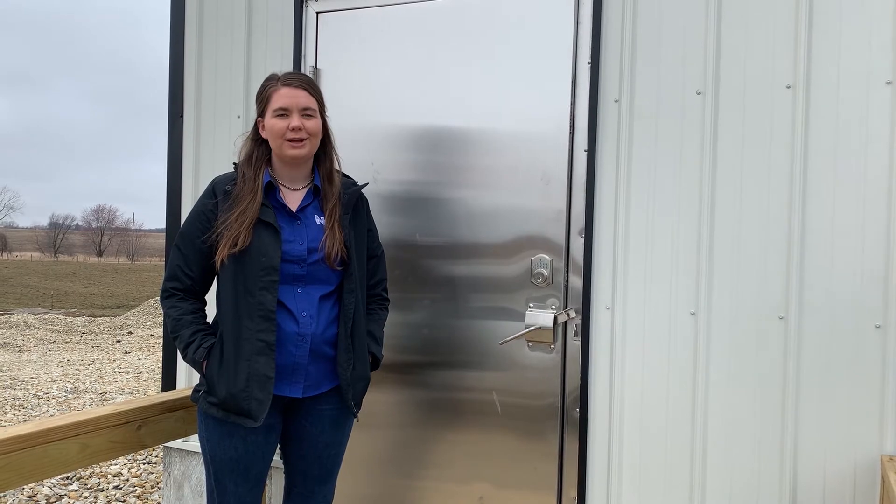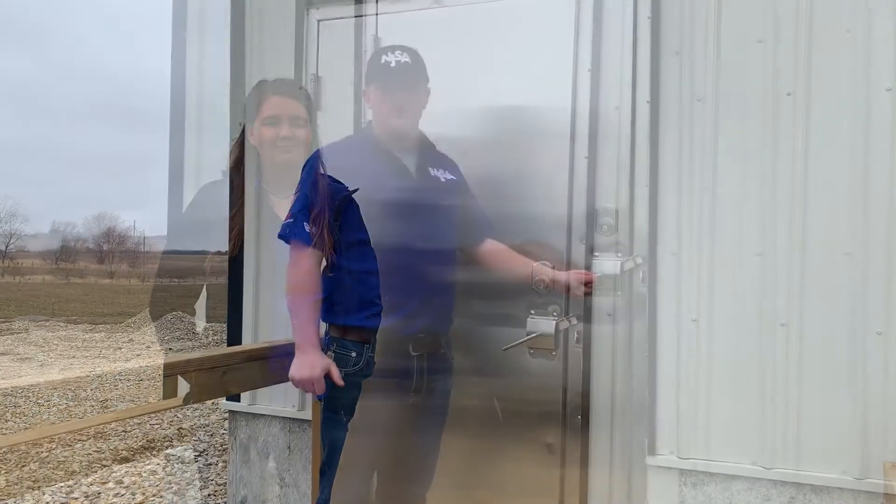Specifically, we're going to run through shower-in, shower-out. So if you guys want to follow me, we'll step inside.